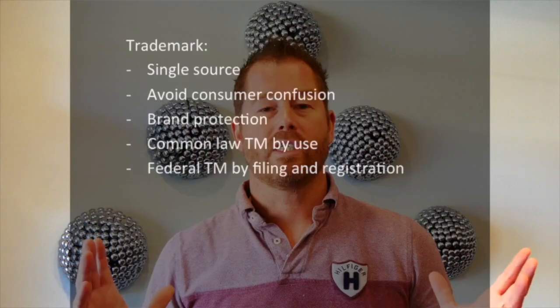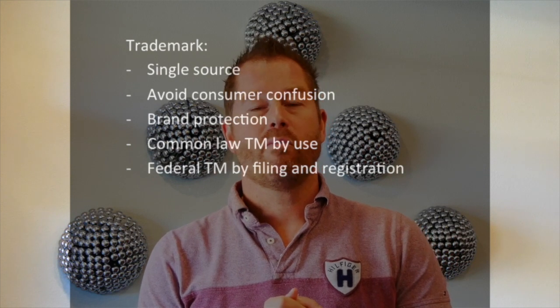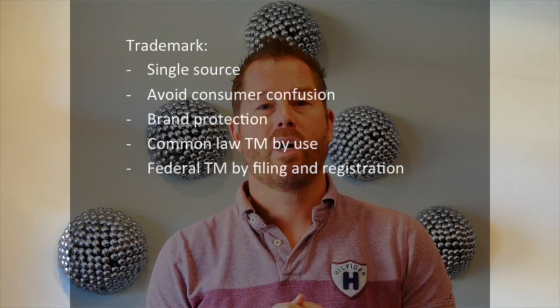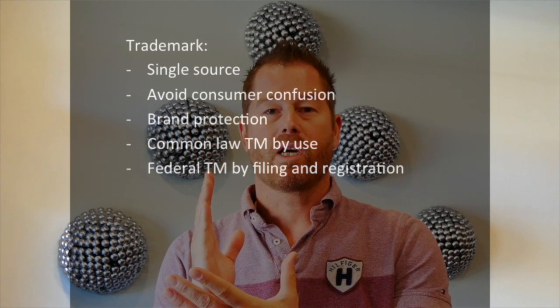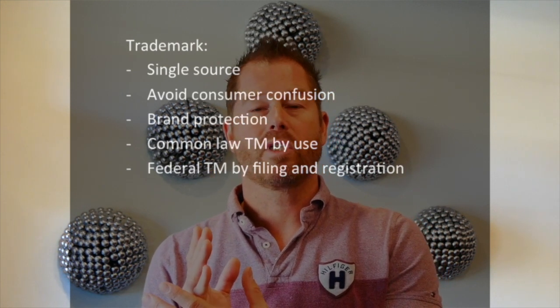First things first — what is a trademark? A trademark represents a single source of goods and services. Why is that important? Because the point behind the trademark registry is to avoid confusion in the marketplace, so that you know a company has a particular brand representation.